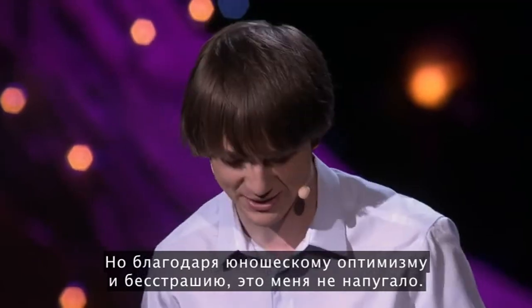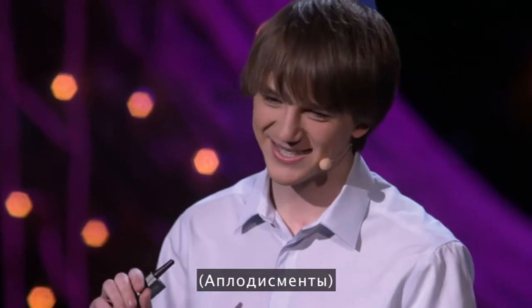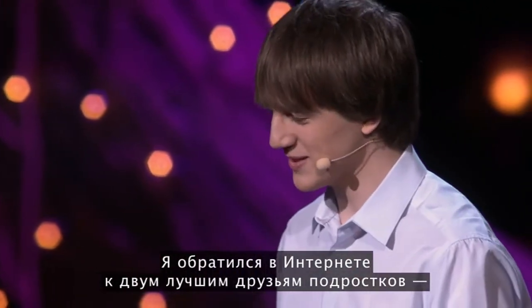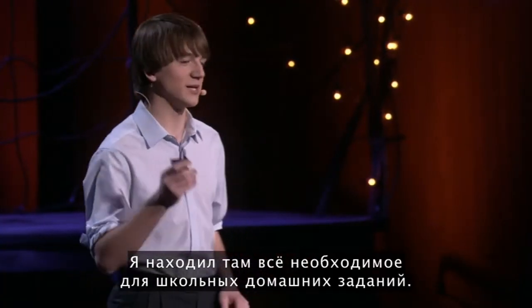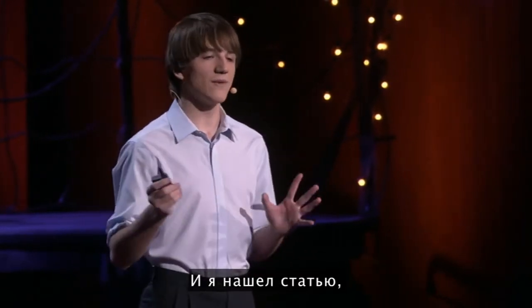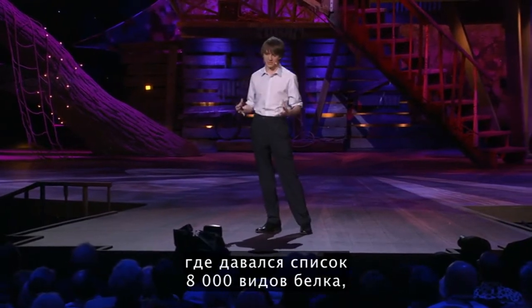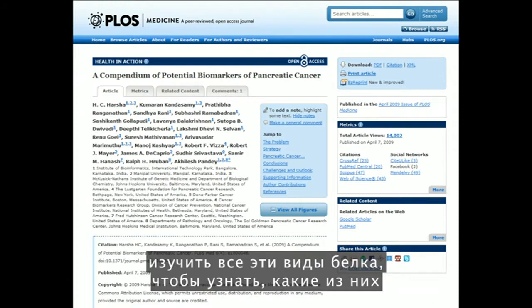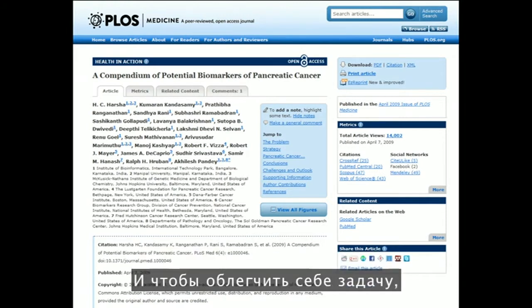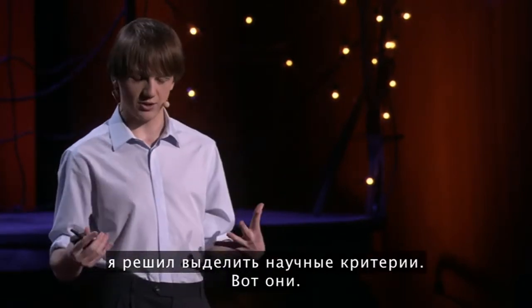However, undeterred due to my teenage optimism, I went online to a teenager's two best friends: Google and Wikipedia. And what I found was an article that listed a database of over 8,000 different proteins that are found when you have pancreatic cancer. So I decided to make it my new mission to go through all these proteins and see which ones could serve as a biomarker for pancreatic cancer, and I decided to map out scientific criteria.